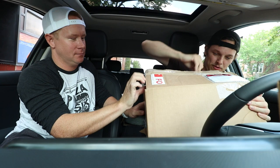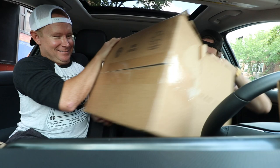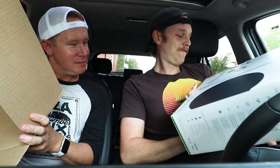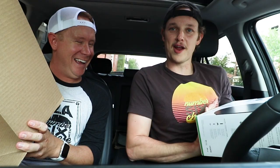Guys, are you freaking kidding me? This has got to be an all-timer on the channel. Look at that. It's an Xbox Series S — whoa! 512 gigs, dude. That's just a fresh-looking Xbox right there. 120 FPS? That's frames per second, bro. That's pretty exciting. Shout-out to Microsoft for sending that.